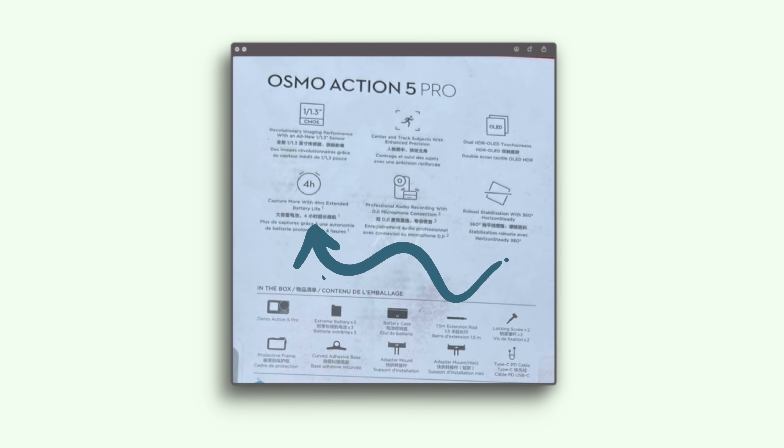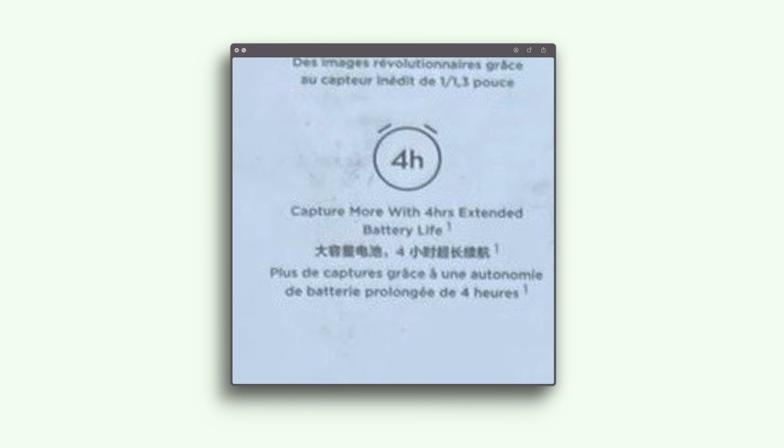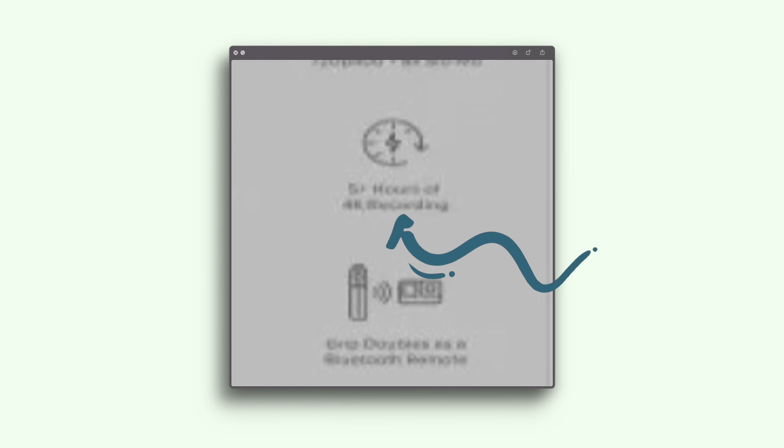It mentions extended battery life of four hours, but there's a footnote symbol next to it and we don't have the reference for what that means. Is that with all the batteries included in the pack? In my testing for the Action 4 it lasted about an hour and a half of straight 4K recording, so it would last more than four hours across multiple batteries. Whether it can actually last four hours on one battery is quite amazing. The previous GoPro leak claimed five hours, though I'm curious whether that's because it's the creator edition and comes with the Volta — maybe both manufacturers have found ways to really extend their batteries.